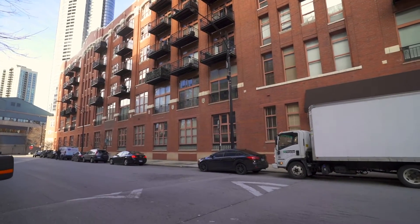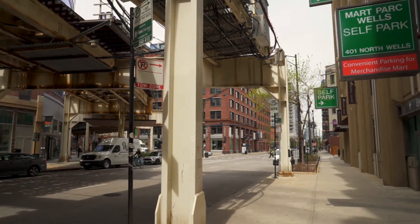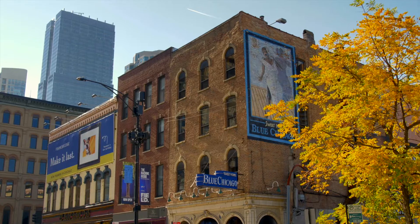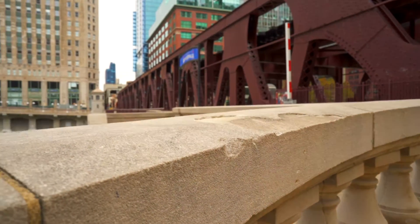Amenities include a 24-hour door staff, on-site management, gym, cleaners, and more. Walk to everything River North has to offer, from coffee shops and retail to a local hardware store.